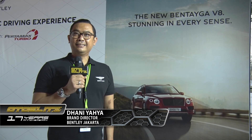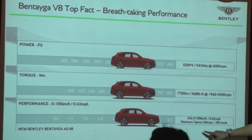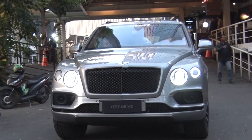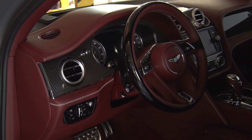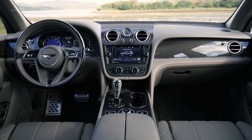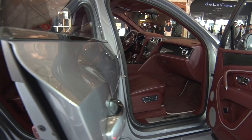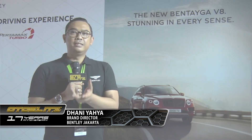We had the chance today to share this new V8 dynamic driving experience, which is the first time in Indonesia. Dengan kapasitas engine 4 liter, dengan 548 horsepower, 770 newton-meter. Dan juga pemilihan leather yang sangat luar biasa dan pemilihan kayu — leather tersedia atau hide 15 macam dengan 4 kombinasi. Dan juga pemilihan veneer ada 8. Yang perlu di-highlight di sini adalah bagaimana perpaduan yang sempurna antara performance dengan kemewahan.